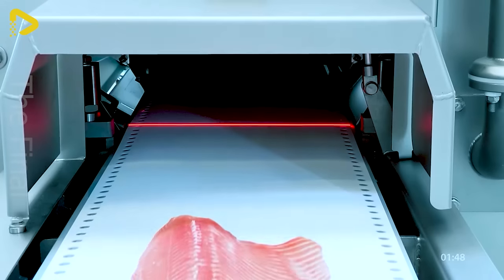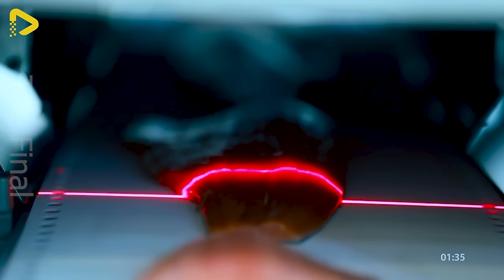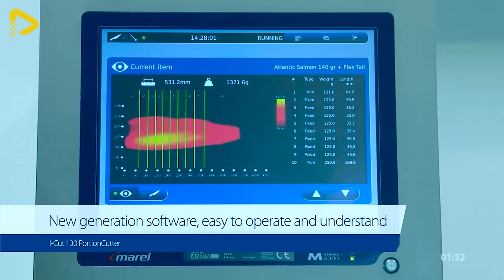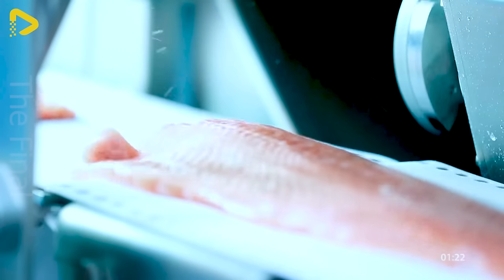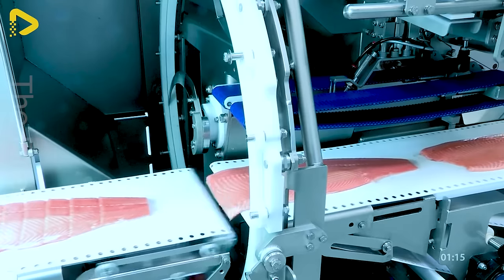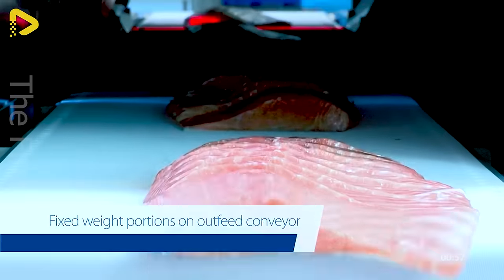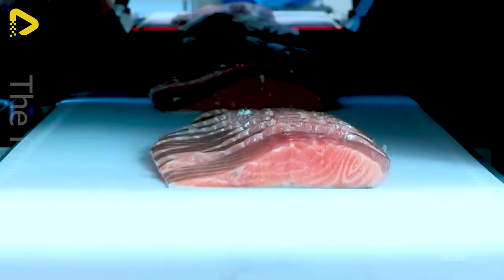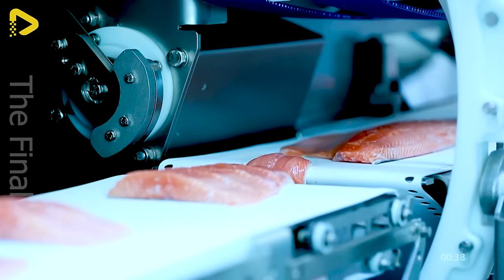The Eye Cut 130 portion cutter is the perfect fit for large-scale production lines. This specialized device slices fresh fish fillets into portions with precise weights or sizes, optimizing productivity and minimizing waste.